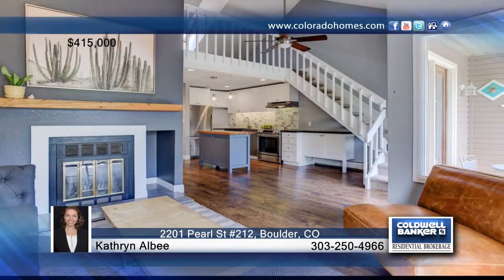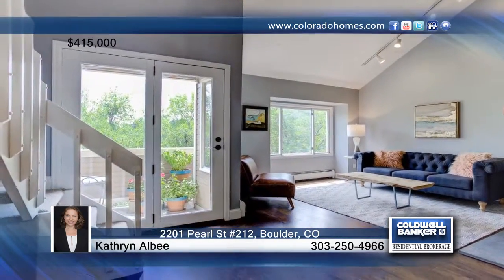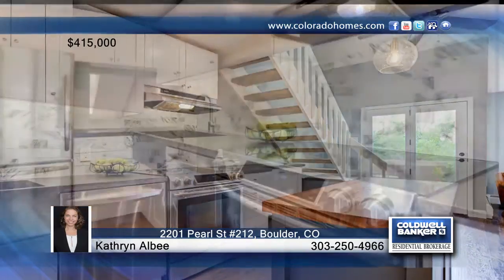The balcony is perfect for growing herbs and tomatoes and enjoying an after-work aperitif. Experience walking downtown to all of Boulder's best restaurants and watching the sunset over the foothills.